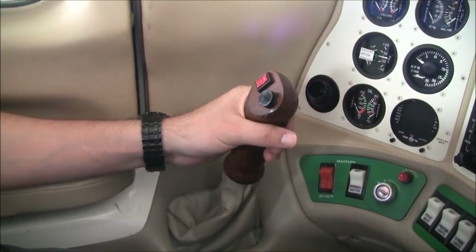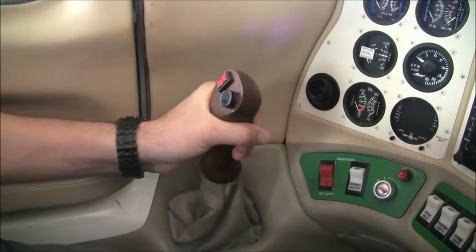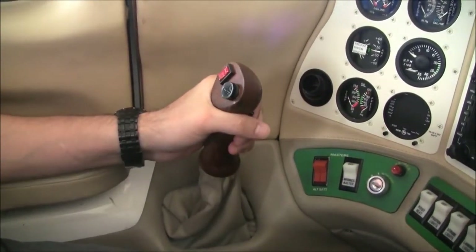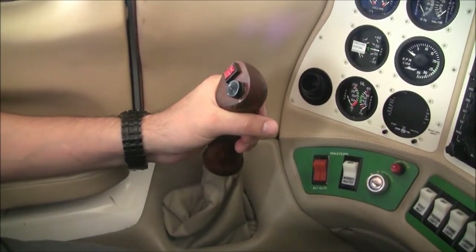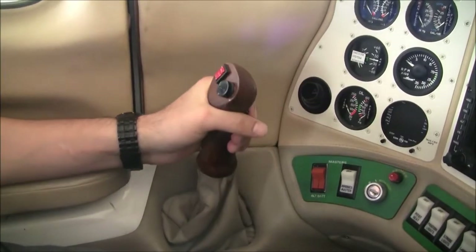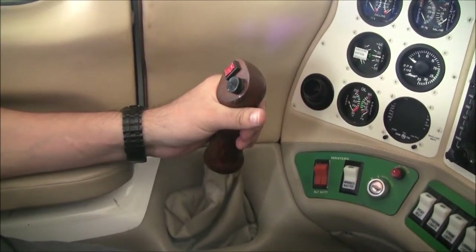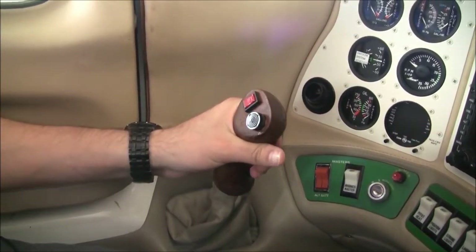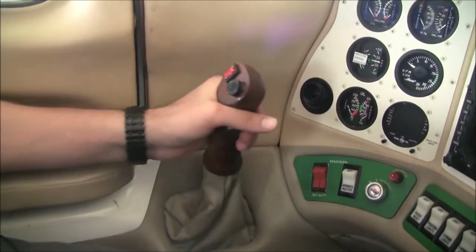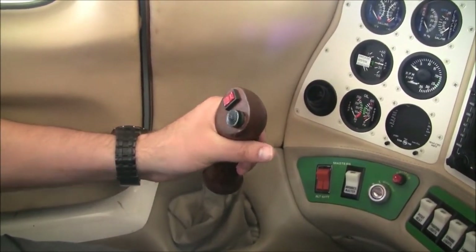One feature of the Columbia that most owners really love is the dual side stick controls. You're directly linked to your control surfaces with what they call lifetime pushrod controls — they're stainless steel and require virtually no maintenance. You inspect them every year at annual, maybe lubricate them, but you're feeling the real air pressures over the control surfaces, and it makes it just a ton of fun to fly.